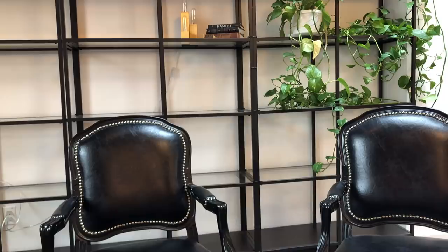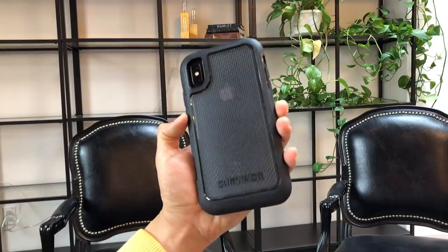Between all those cases, the toughest one is still going to be the Griffin Survivor Extreme. And the toughest iPhone case that doesn't have a belt holster is going to be one of the Mousse Cases or a Hitcase Pro.